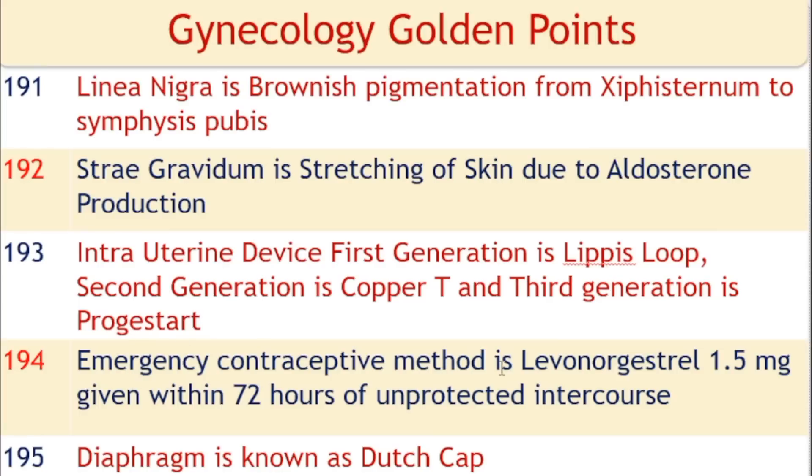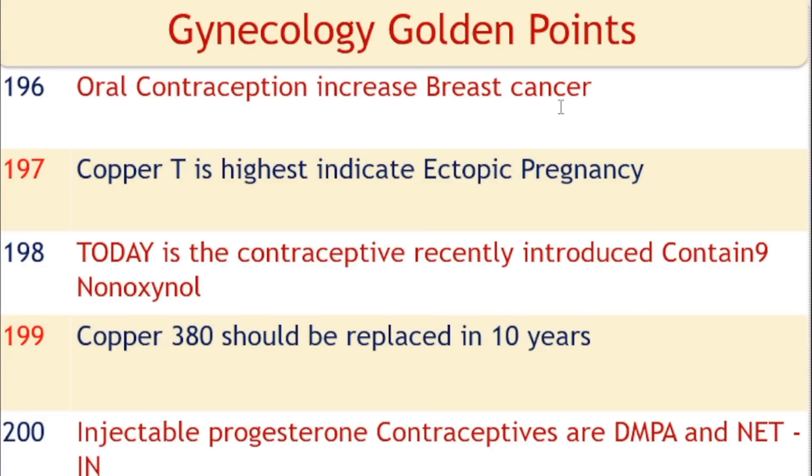Emergency contraceptive method: levonorgestrel 1.5 mg given within 72 hours of unprotected intercourse. Diaphragm is known as Dutch cap. Oral contraception increases the risk of breast cancer. Copper-T has the highest indication for ectopic pregnancy risk. Today's contraceptive contains nonoxynol-9. Copper-T 380 should be replaced every 10 years. Injectable progesterone contraceptives are DMPA and NET-EN. Here 200 golden points are completed; next will be 200 golden points of pediatrics. Thank you very much and all the best for the competitive examination.